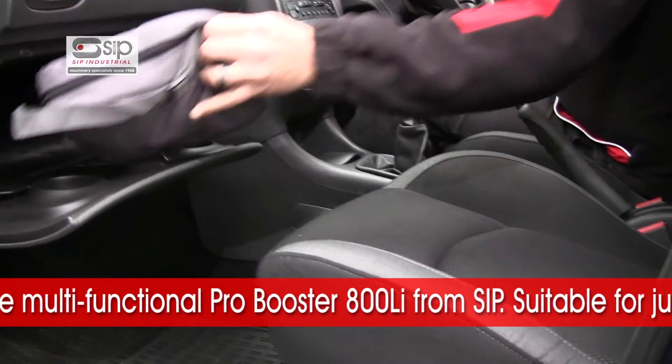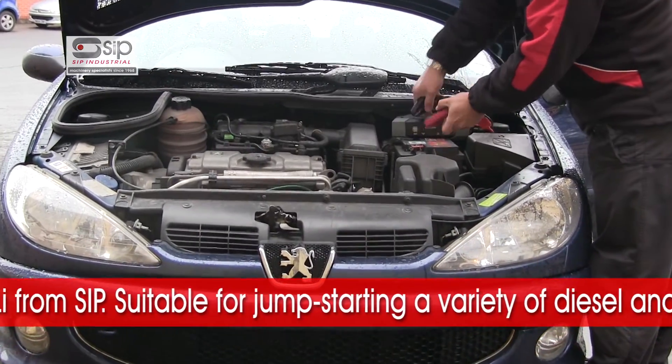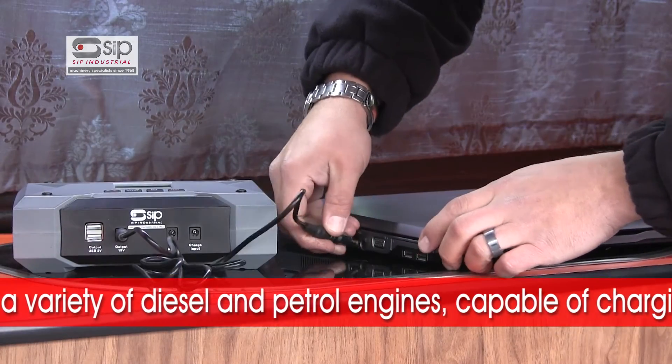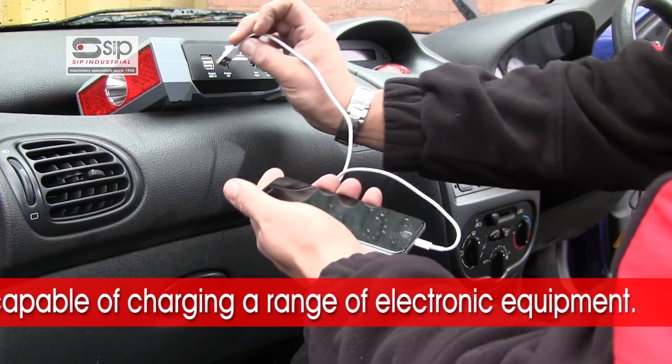The multi-functional ProBooster 800LI from SIP, suitable for jump-starting a variety of diesel and petrol engines, plus the capability of charging a range of electronic equipment.